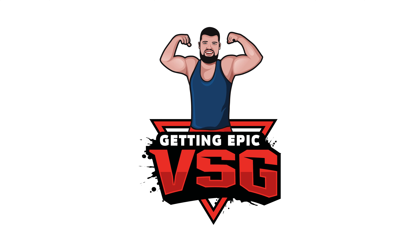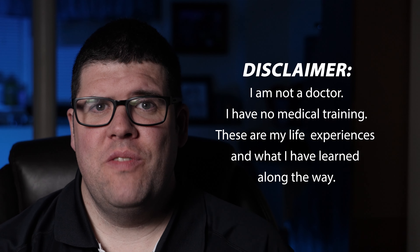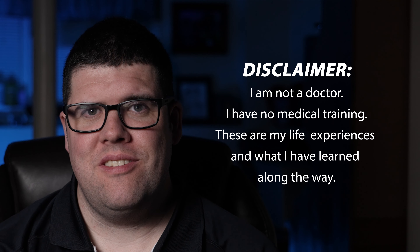The question is: did you get a catheter during the gastric sleeve surgery? As a disclaimer, I am not a doctor and I have no medical training. Everything I'm saying in these videos is from my life experiences and learnings.